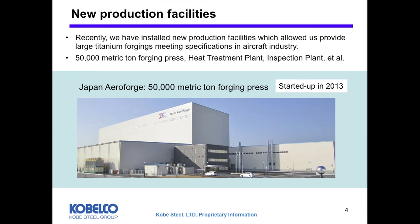Both parts are made from our internal ingots. Recently, we installed new facilities. One of the most important facilities is the 50,000-ton press, which is installed in Japan Airforge.